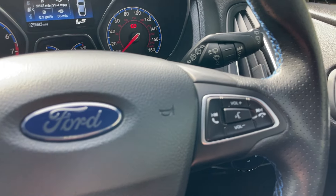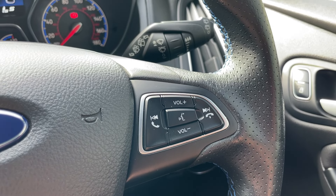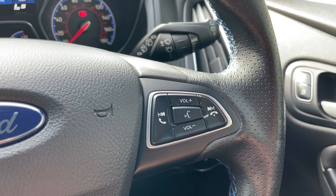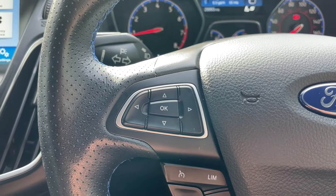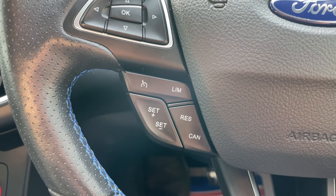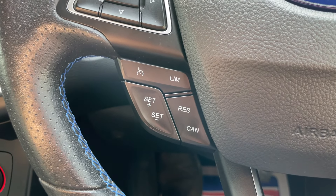To the right-hand side of the steering wheel are all the media controls: pickup, decline, previous and next song, volume up and down, and in the middle is the voice command button — perfect for Apple CarPlay or Android Auto. The left-hand side has buttons to control the screen ahead of you, and just below are the buttons for the cruise control. As part of the Luxe Pack, cruise control and rear parking sensors are included.